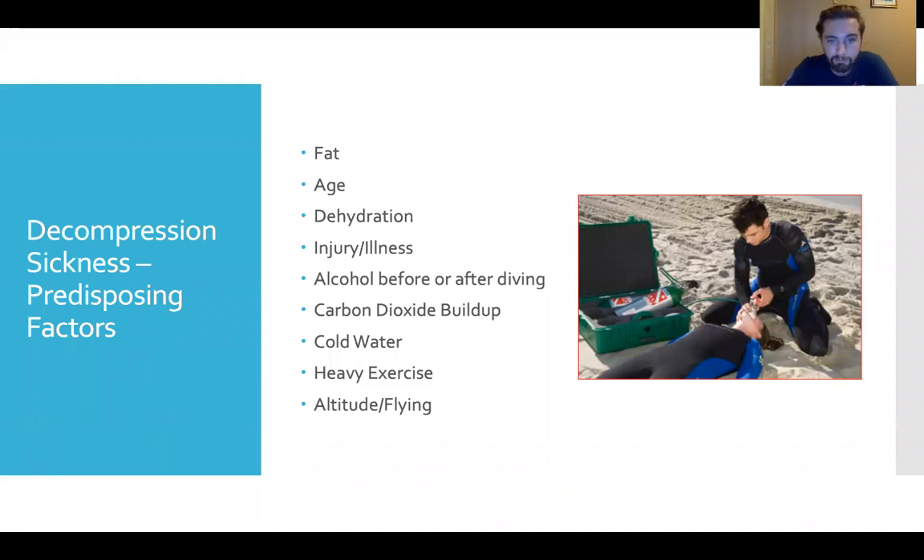Carbon dioxide buildup — from smoking or an improperly filled tank — is another risk factor. Cold water constricts many things in our body. Heavy exercise makes things move much quicker, which can affect natural processes. Altitude or flying is also a risk because decompression models assume we surface at sea level with one full atmosphere of pressure on our body. If we surface at higher altitude, there's less pressure keeping gas dissolved in our tissues, so we can release gas faster.